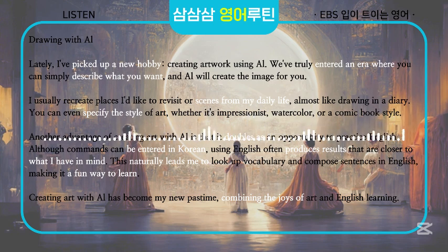Creating art with AI has become my new pastime, combining the joys of art and English learning.